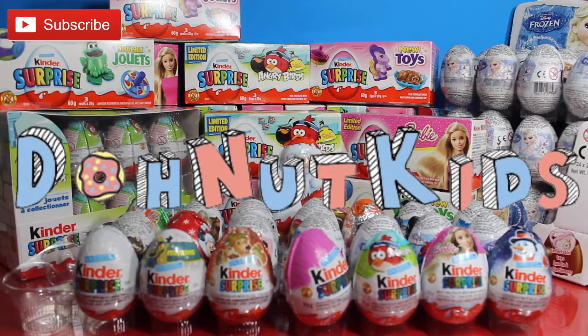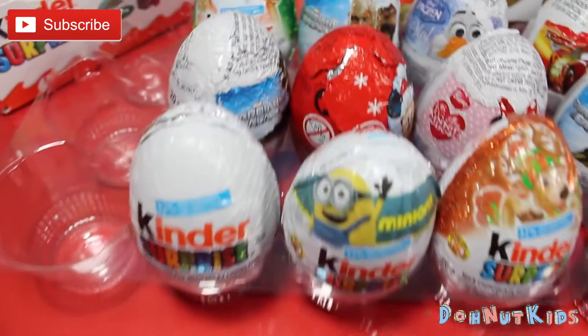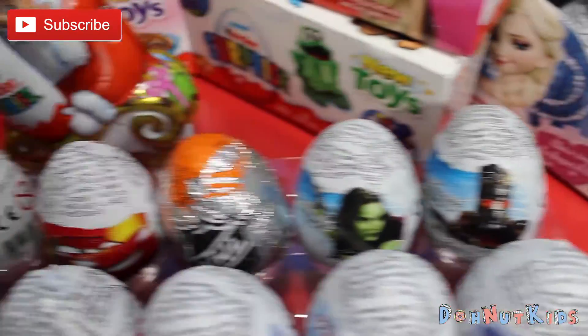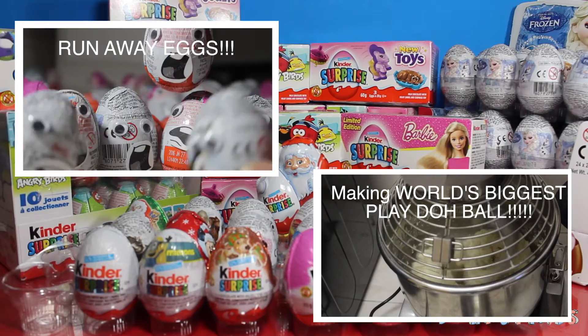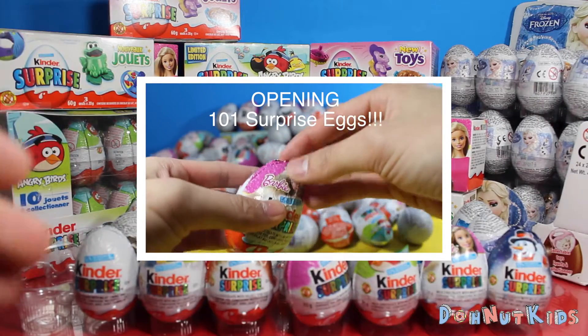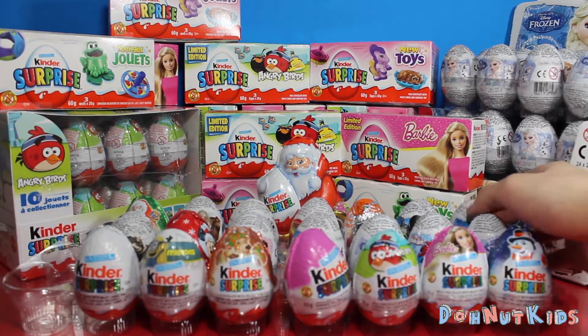Hey guys, DonutKids here today with a very special opening. Today we have 21 different surprise eggs to open for you. And since it's almost Christmas season, we've got a very special Santa Kinder Surprise Egg to open as well. Don't forget to check out our other videos — we still have a lot more surprise eggs to open. The ones in the back we won't be opening today, but we'll save them for another video, so stay tuned. Without further ado, we're going to begin.